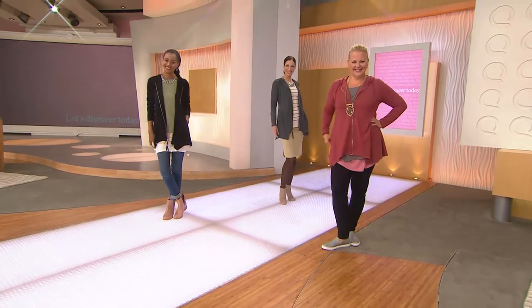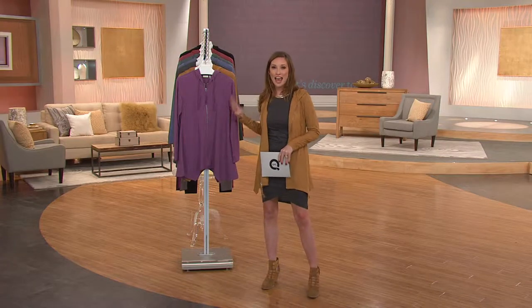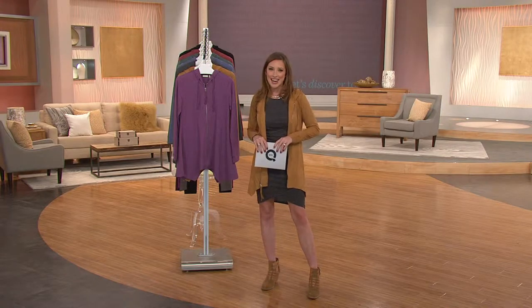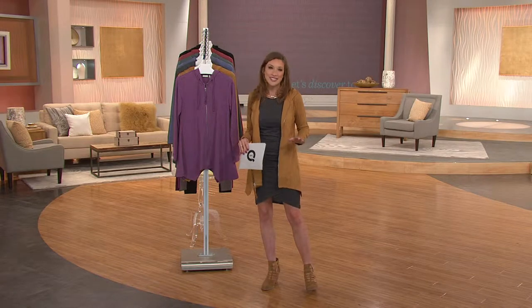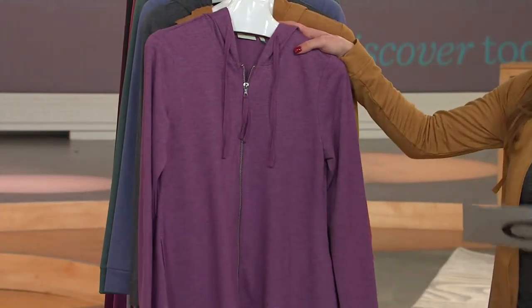These are all great questions, and that's why we brought it to you as a Today's Special Value, because you've been waiting for this bring-back. It is our first-ever Logo Lounge Today's Special Value, and it's going to be a very exciting piece to bring into the fall and winter wardrobes in the most colors you've ever seen in a Logo Lounge, for an unforgettable price. Extra extra small through 3X.